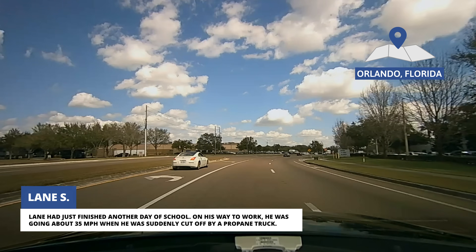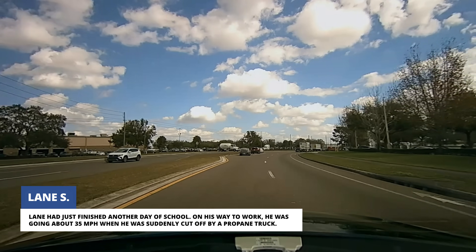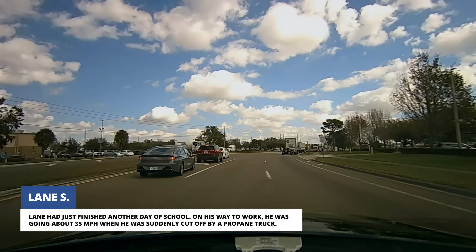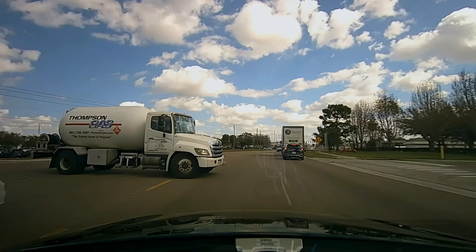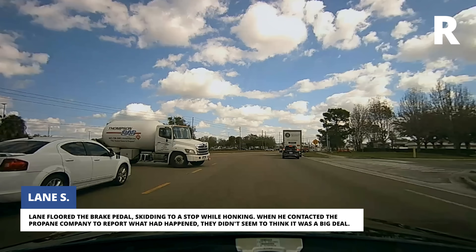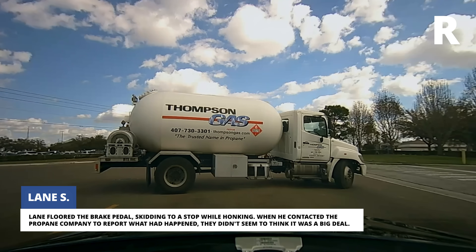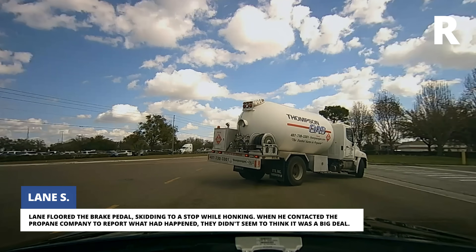Lane had just finished another day of school. On his way to work, he was going about 35 miles per hour when he was suddenly cut off by a propane truck. Lane floored the brake pedal, skidding to a stop while honking. When he contacted the propane company to report what had happened, they didn't seem to think it was a big deal.